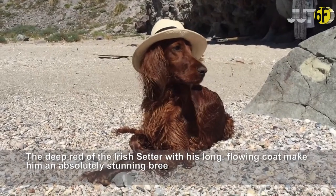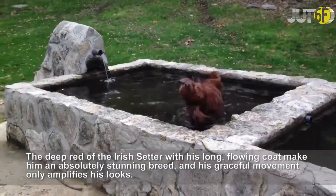The deep red of the Irish Setter with his long, flowing coat make him an absolutely stunning breed.